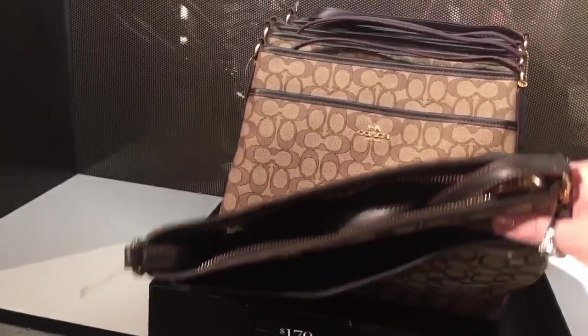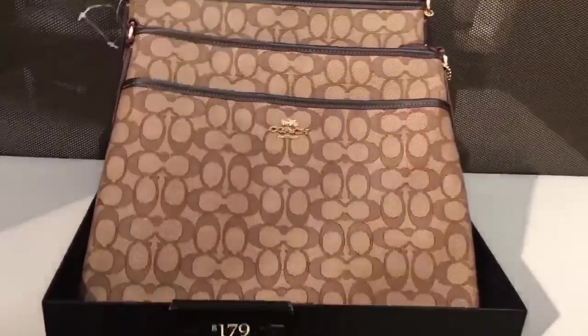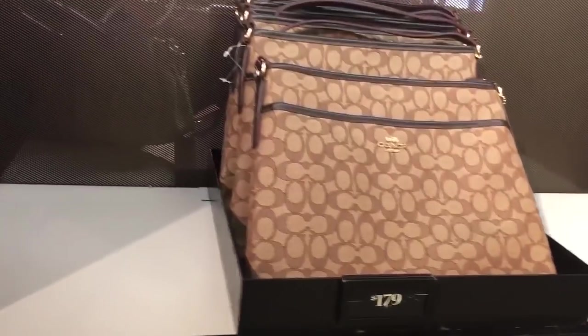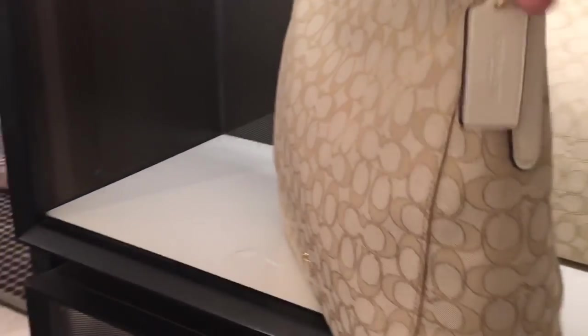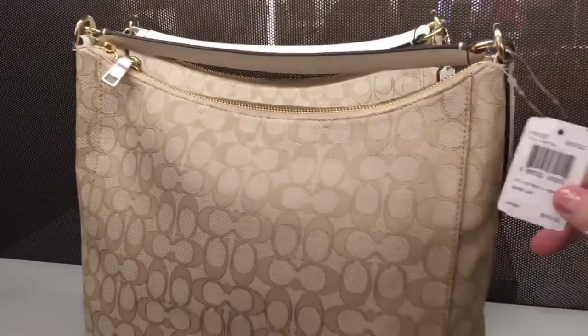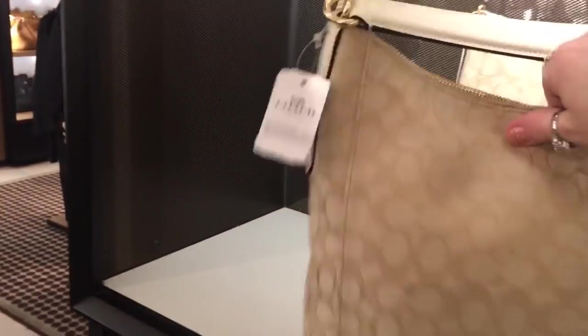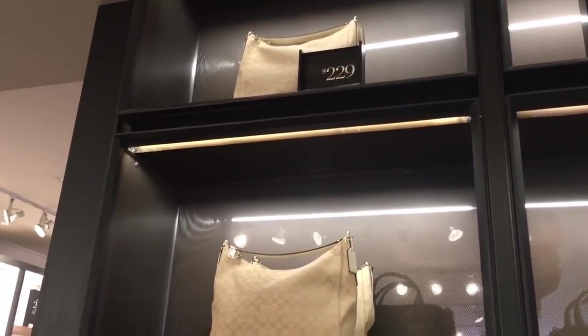It's so thin — not quite big enough for documents, so it's just a thin purse. This one is $375, but at the top it says $229, so maybe it's 60% off of $229.